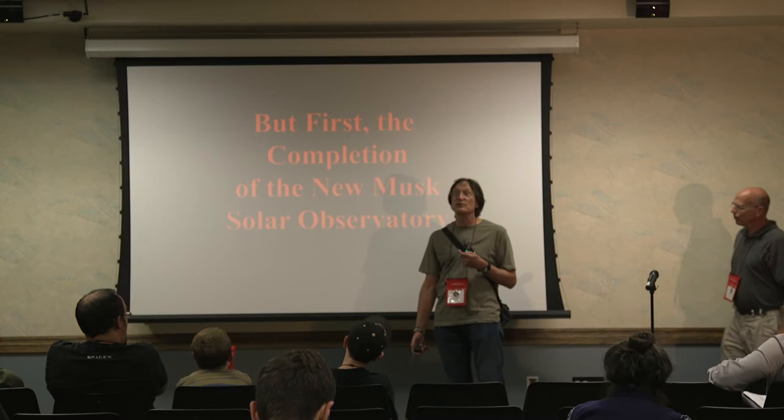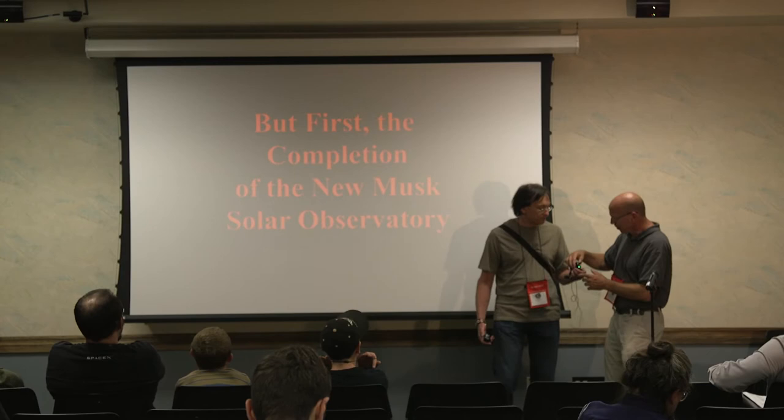I'm going to turn it over to Peter now because he's going to talk about the solar observatory, which was the old Musk observatory you saw in the pictures.